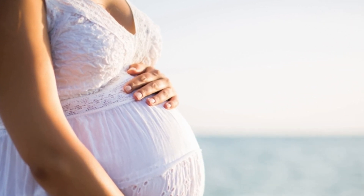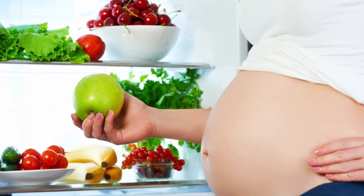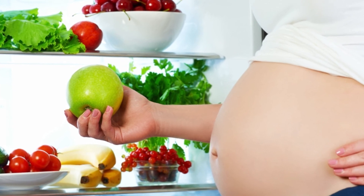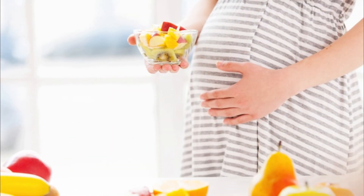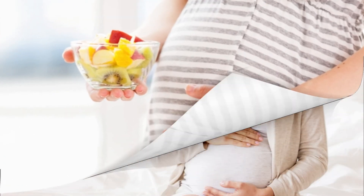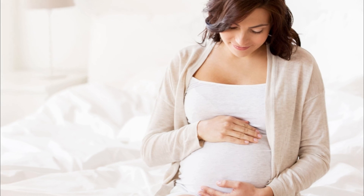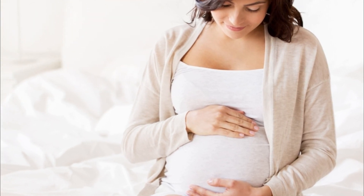The choices a mother-to-be makes can determine the health and brain development of her baby. Therefore, it is vital for pregnant women to eat healthily, take prenatal vitamins, avoid harmful substances, and remain stress-free. Following the tips in this video during pregnancy will definitely increase the chances of having an intelligent and healthy baby. Thanks for watching our videos.